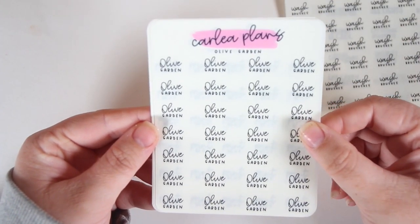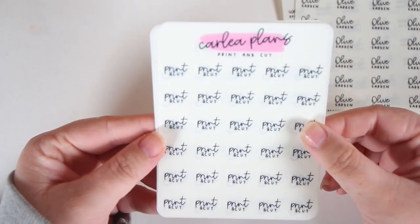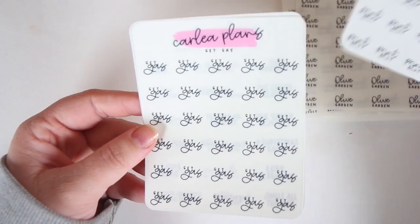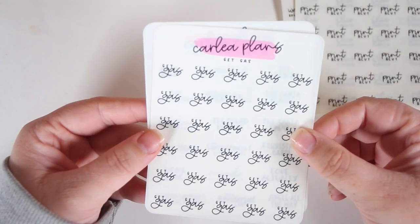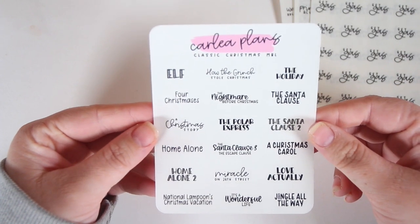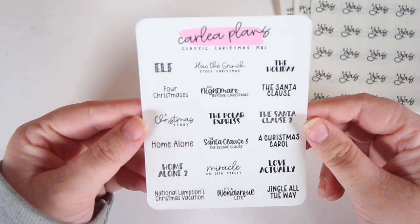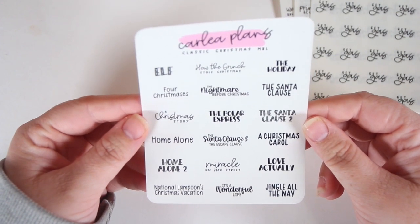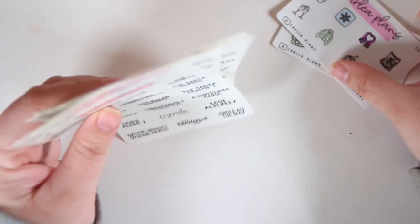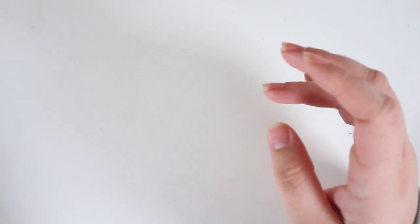I did get all of these in black as well, so it has no foil on it. Next we have 'wash brushes' because I didn't have a wash brushes script before. Got Olive Garden — didn't have Olive Garden scripts before. Print and cuts, which I need for my sticker shop. Get gas. And last but not least, the classic Christmas movie bucket list with a bunch of basic holiday movies on it. That is my order from Carly Plans — very small, but still very nice.